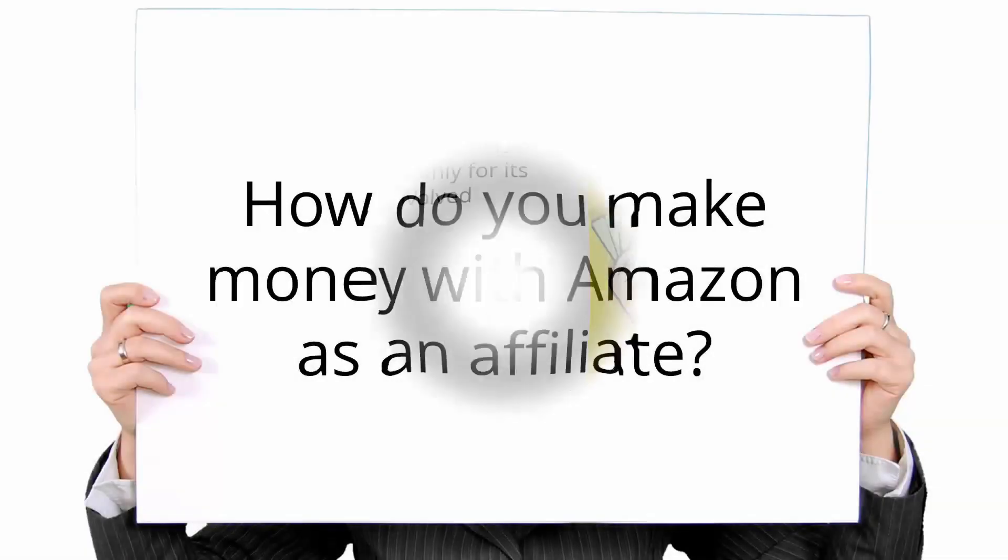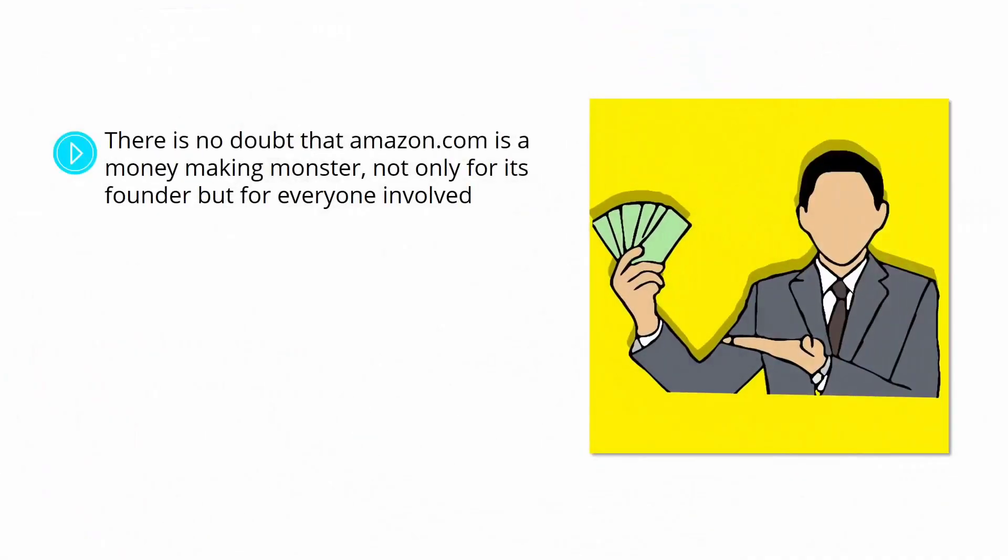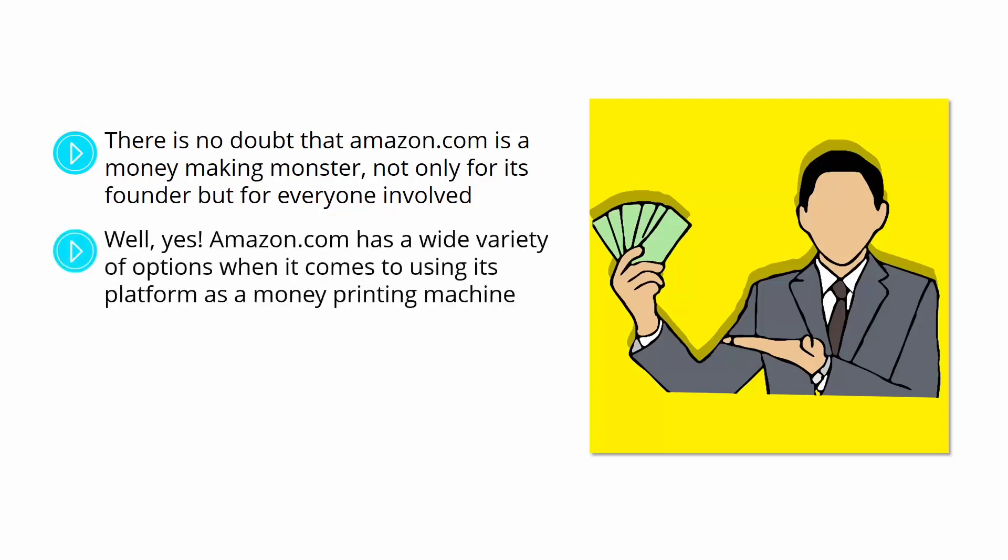How do you make money with Amazon as an affiliate? There is no doubt that Amazon.com is a money-making monster, not only for its founder, but for everyone involved. Did you know that basically everyone with a computer and an internet connection can make money with Amazon? Amazon.com has a wide variety of options when it comes to using its platform as a money-printing machine.